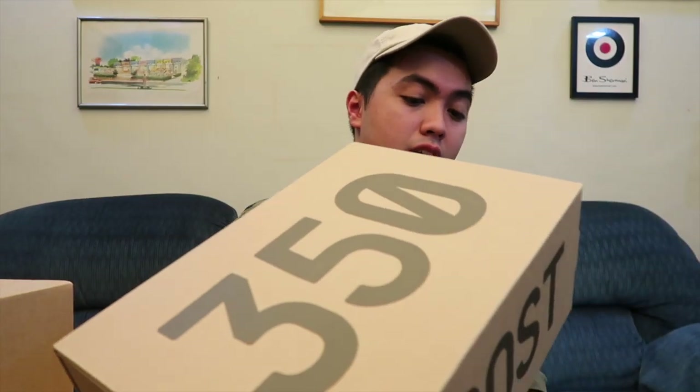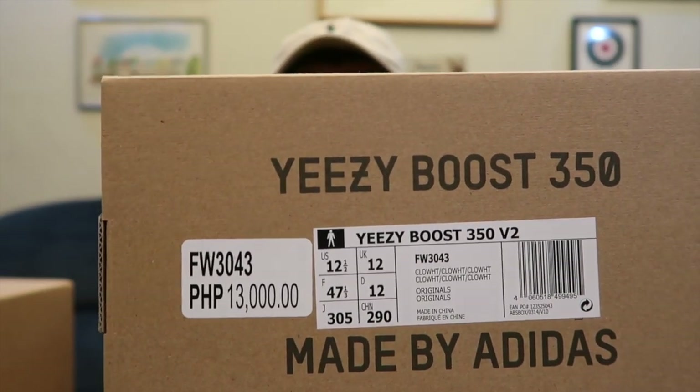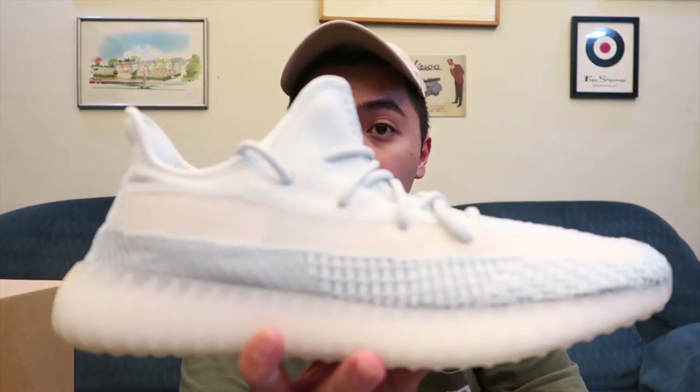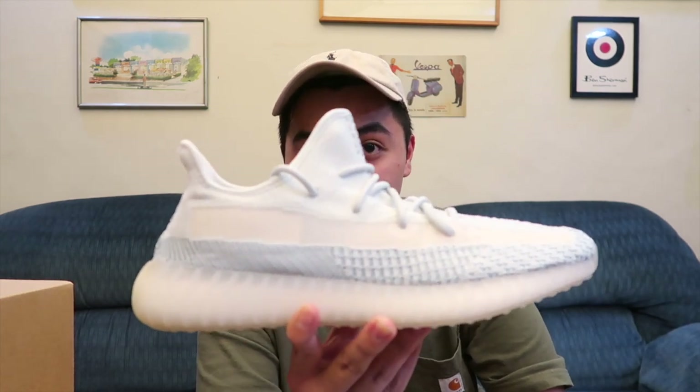Up next is another Yeezy 350 V2 — also with Boost — in a size 12.5, also retailing for 13,000 pesos. This is a double-up since the Adidas website access is random. I had some family members turn on their phones around 10 a.m. on release day and luckily they got through too. We ended up with another big size, but again, I really don't mind. Here's the 350 V2 Cloud White in size 12.5.